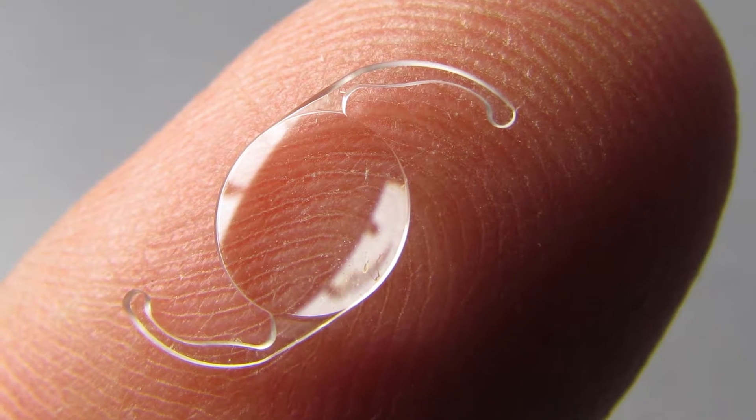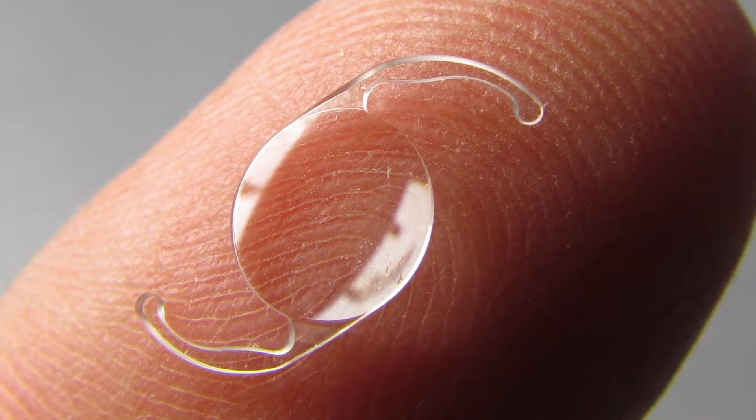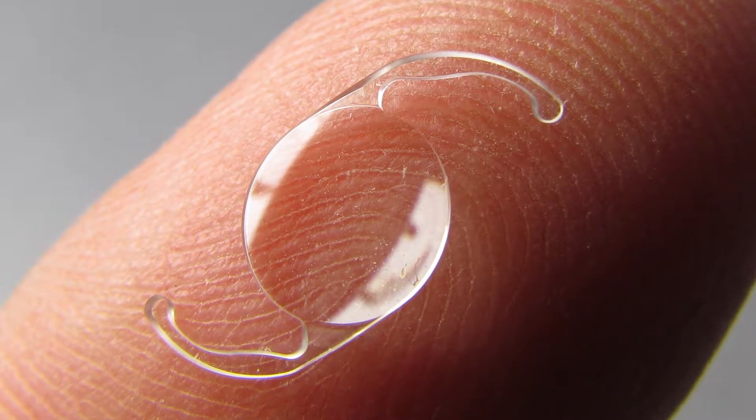There are also various lens options that we have available. When I perform the cataract surgery, I will remove the cataract lens from your eye and replace it with a clear intraocular lens.